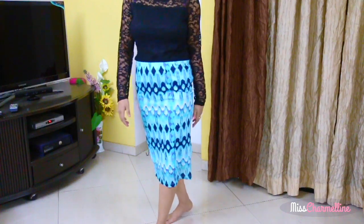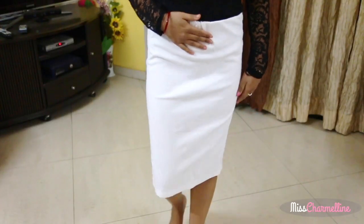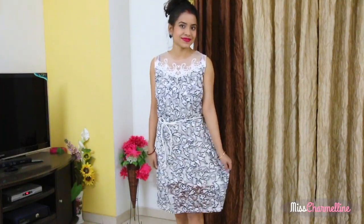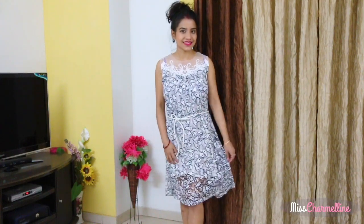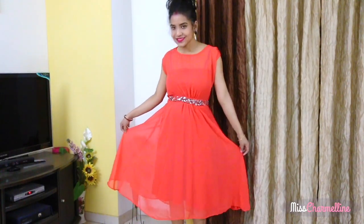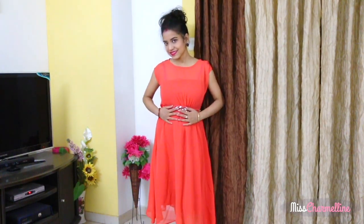I bought those skirts from Koof.com and the second skirt is a plain white color skirt. This dress is gifted by my mom — I love the print. It's a very nice coral peach color dress and it has crystal work on the waistline so it looks really pretty.